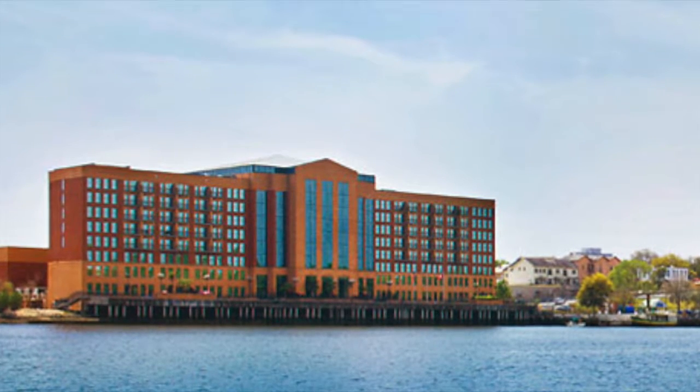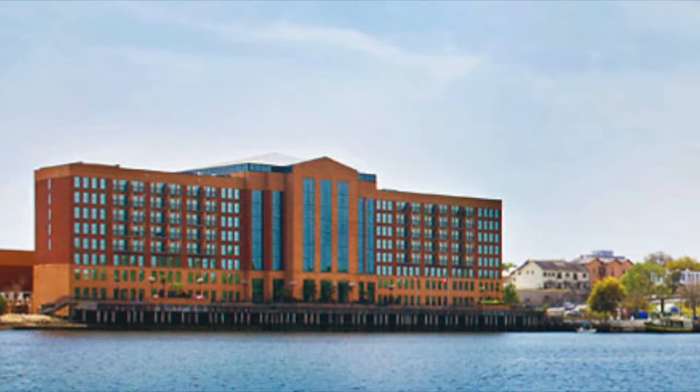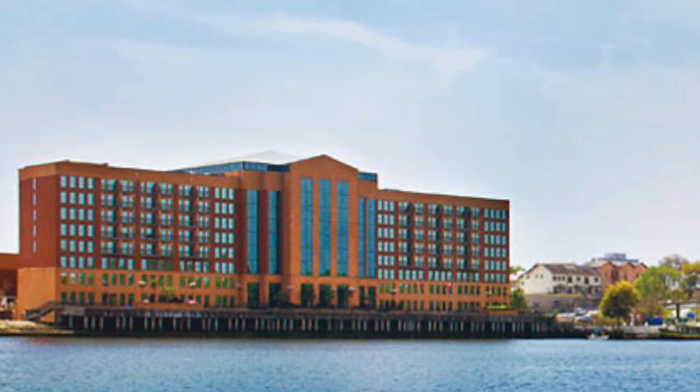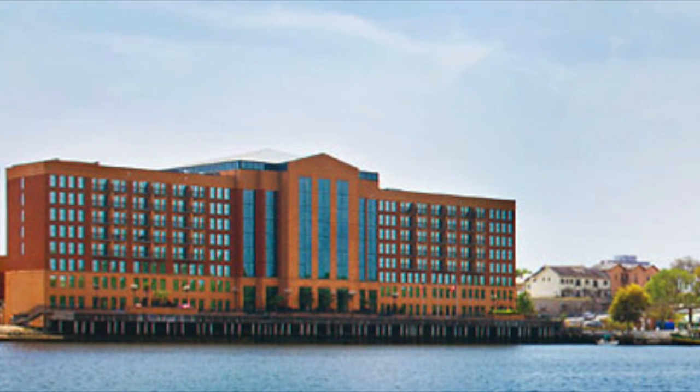Thanks for watching guys, hopefully you did enjoy this. We really enjoyed staying here. This is my grandparents' suite — we just had the original room. But yeah, it's a very nice hotel. Hopefully you guys did enjoy it and I'll see you guys next video. Peace out.